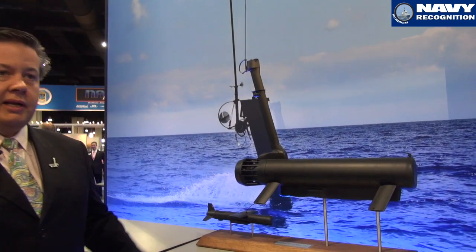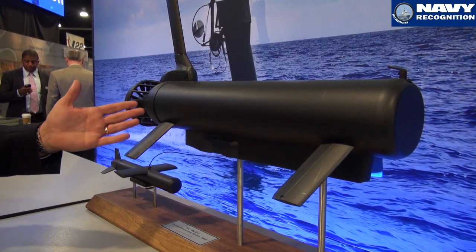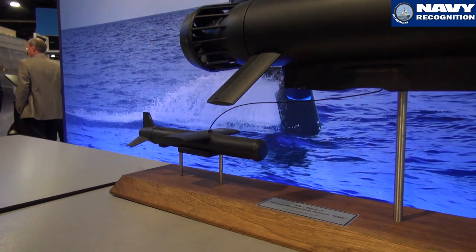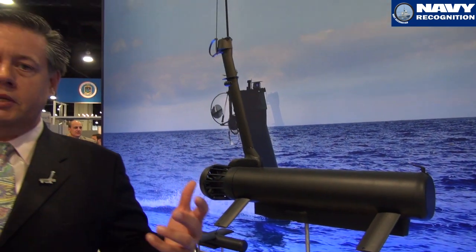This is a model of the Remote Mine Hunting System. Primarily, it is made up of the remote multi-mission vehicle, which is the vehicle right here, and the sonar, which is the AQS-20. This system together is called the Remote Mine Hunting System. Other parts that are not necessarily visible are the communication systems back to the ship so that during the prosecution of the mine hunting mission, it can report back the health and status of the system as well as some initial indications of the actual mission data.